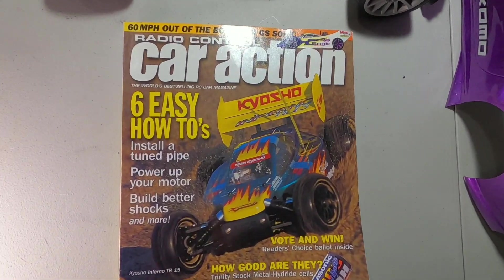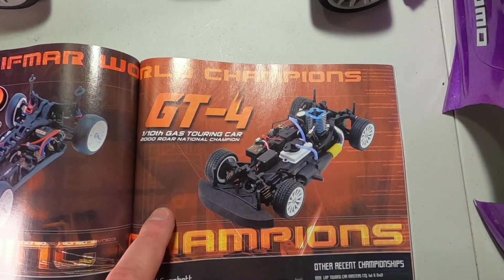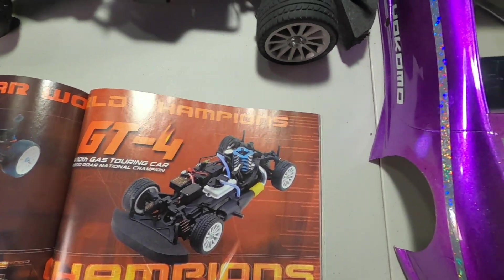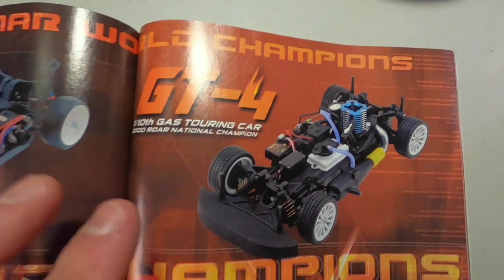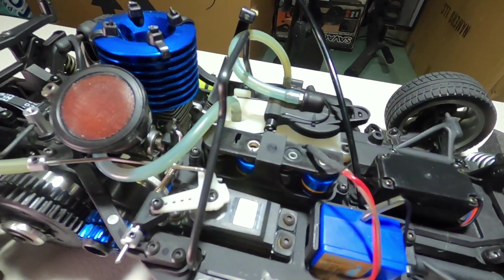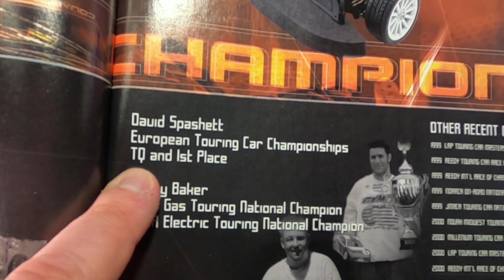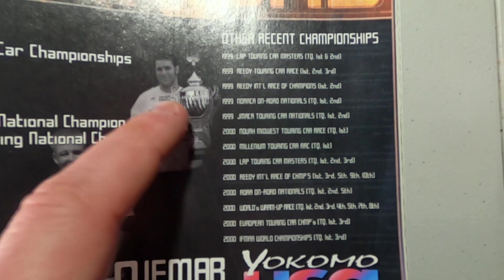Let's take a look at the mention in this old 2001 Radio Control Car Action magazine. There's almost always an ad for a Yokomo in here, and I found the perfect ad for the Yokomo GT4. It says one-tenth gas touring car, 2000 ROAR National Champion. Now the model in the ad is a little different than mine — the one I have is the newer GT4W version. The magazine car is probably a year or two earlier. They also note European Touring Car Championship TQ and first place winner, plus ROAR Gas Touring National Champion.